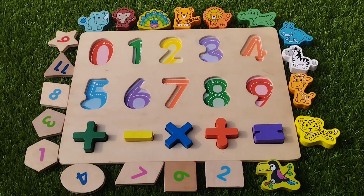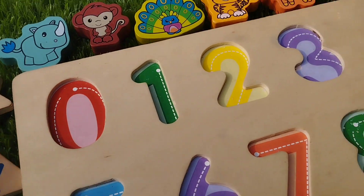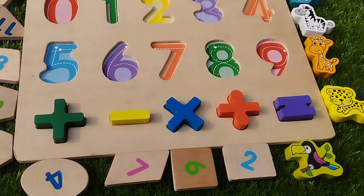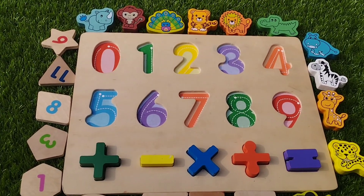Today we have a wooden shape puzzle with some numbers, some shapes, and some wooden animals. Let's learn their names one by one. Are you ready kids? Let's start.